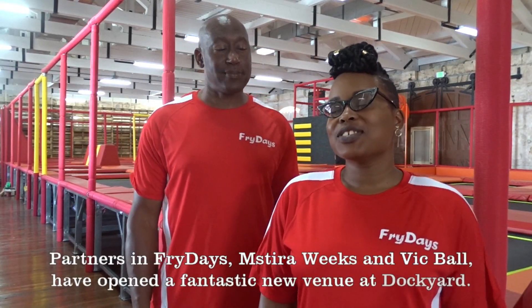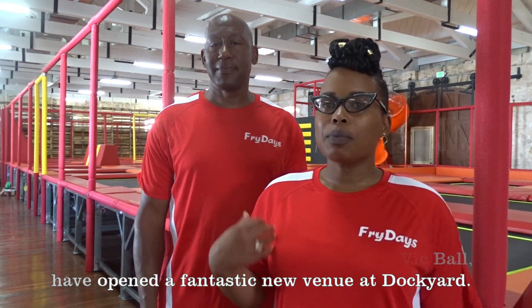Tell me a little bit about what you're doing here. We'll open up our trampoline park — Friday's Trampoline Park. It's an extension to Hamilton, where we have the indoor playground and the arcade games.